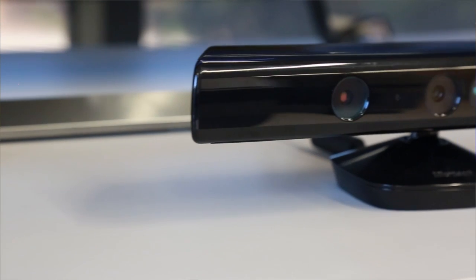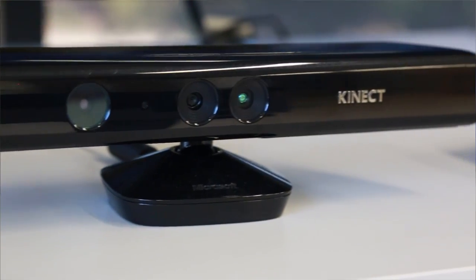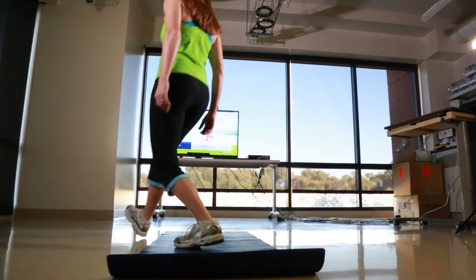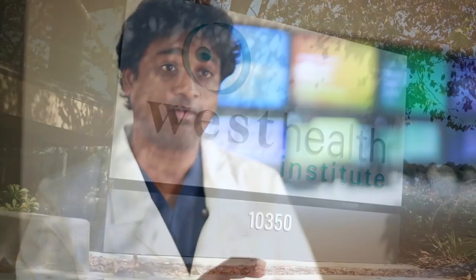One of the ways we do that is we use a camera system that can track patients' motion. By being able to track people as they're doing exercises, we can tell: are they doing it incorrectly? We can give them feedback to correct their motions if we detect they're doing exercises in a suboptimal way, and we can actually push education elements as well as other videos and other interaction.